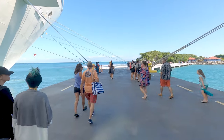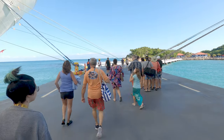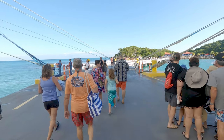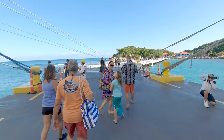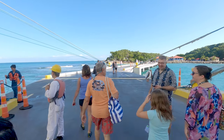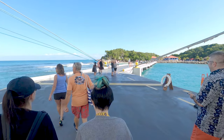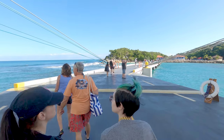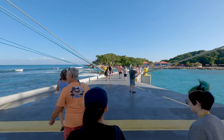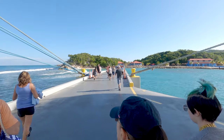Welcome to Labadee, Haiti. This is our first port on our nine-night Southern Caribbean cruise with Royal Caribbean Cruise Line. We're on the Explorer of the Seas and we are walking along the nice long pier in Labadee, Haiti. What a beautiful sight, beautiful water. There are two ships in at port on this day — ours, the Explorer of the Seas, and Serenade of the Seas, the other Royal Caribbean ship.